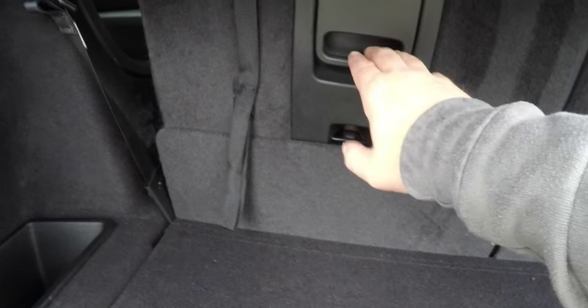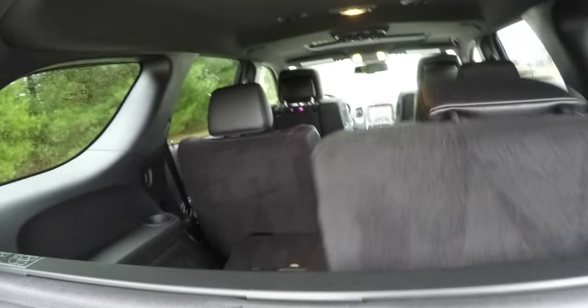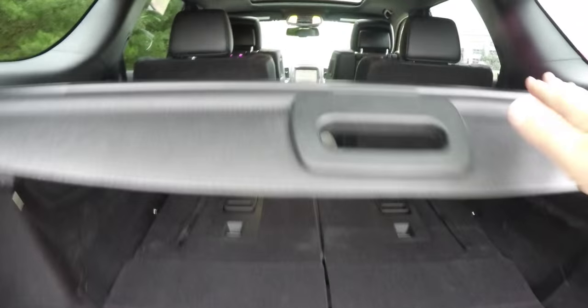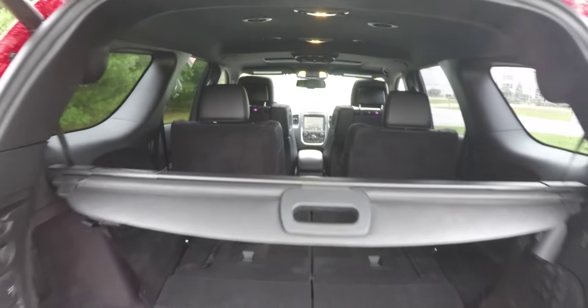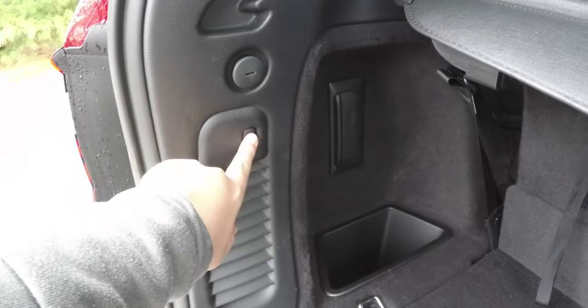Folding the third row seats is easy — just lift up on the handle to fold them flat. The privacy screen can also be moved forward, which is a nice feature. To close the liftgate, simply press the liftgate button on the trim panel.